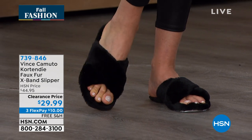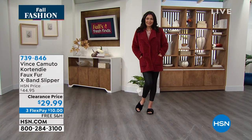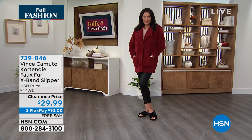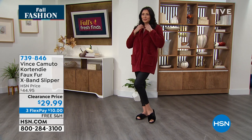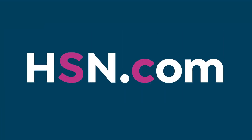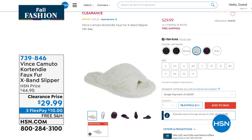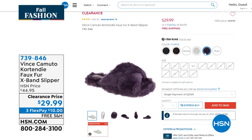We have several colors to choose from — black, mouse which is like a chocolate color, off-white, and then we have purple which we're calling Roxo. We have half sizes available, whole size up to 11. Item number 739-846.